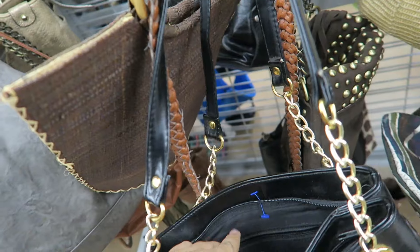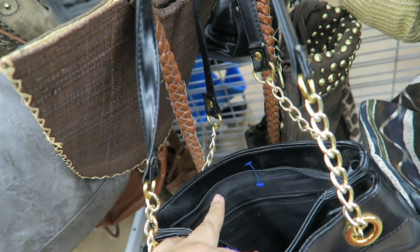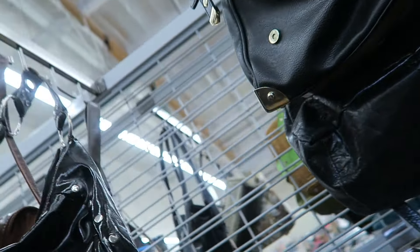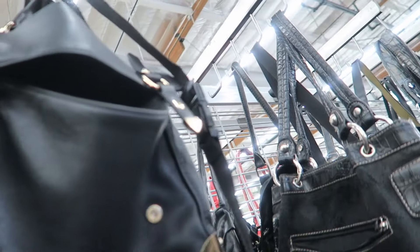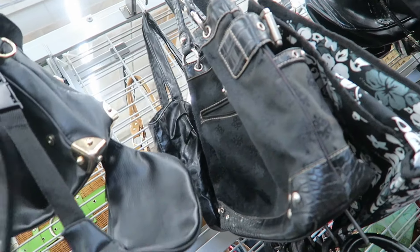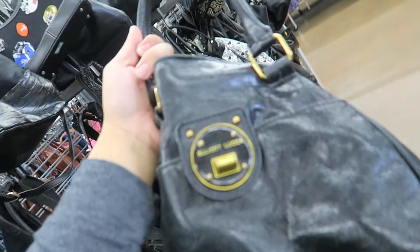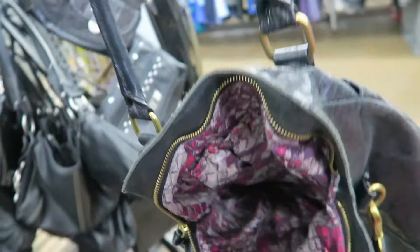This bag is cute. It's reminiscent of Rebecca Minkoff, but unfortunately I don't think it's real leather. But, $4.99. I like this Forever 21 bag — that style is nice. This looks almost like an Elliot Luka. I found one very similar to this before. Oh, it is! This is the same exact Elliot Luka that I found and bought and sold. $7.99.